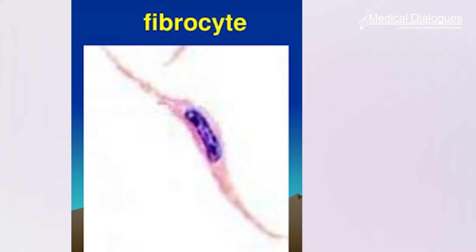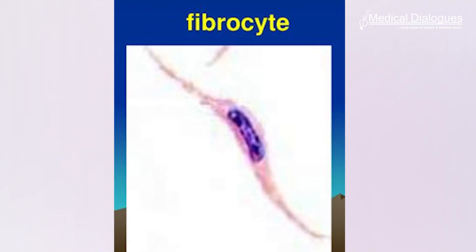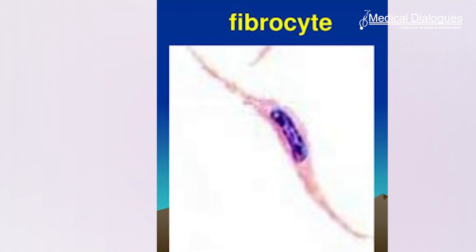Gadolinium appears to trigger the release of white blood cells called fibrocytes. When they get into the skin, they start participating in wound healing, the researchers said. But in cases of systemic fibrosis, it's like aberrant wound healing.